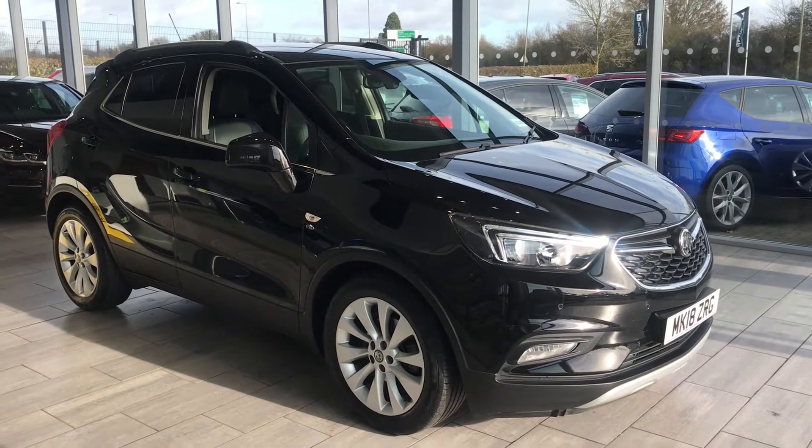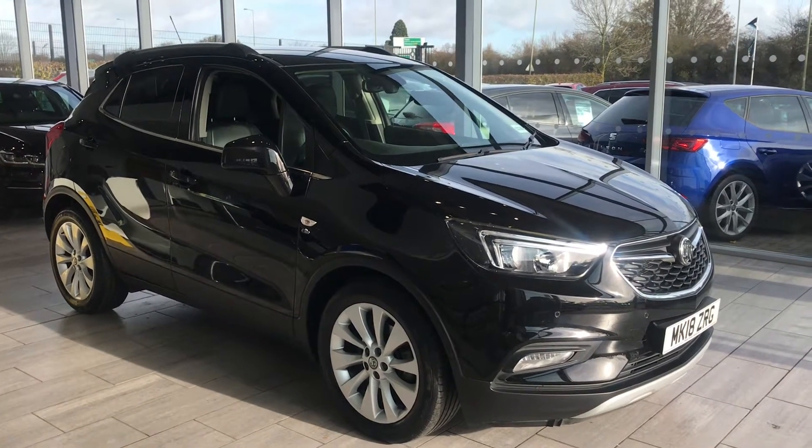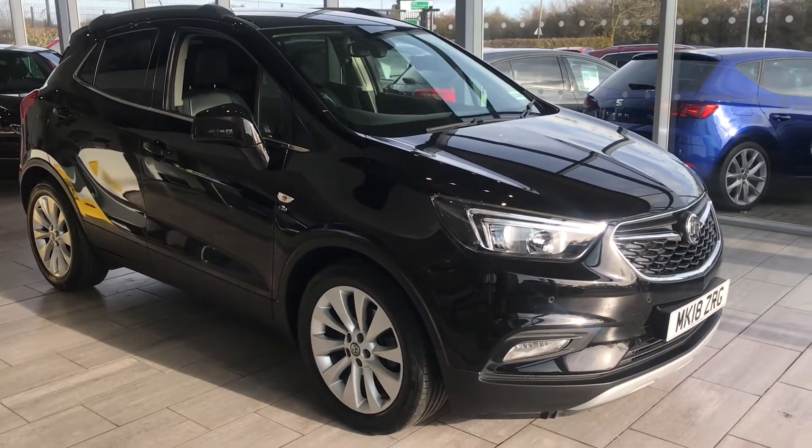Good morning, welcome to Tame Cars. Here we have a Vauxhall Mokka 1.4 automatic Elite with full black leather. It's just been serviced and ready to drive away today with two keys.